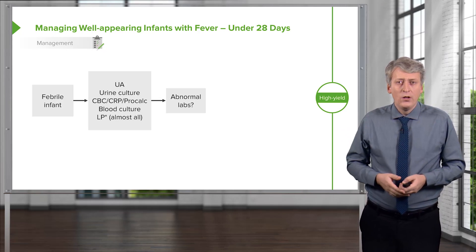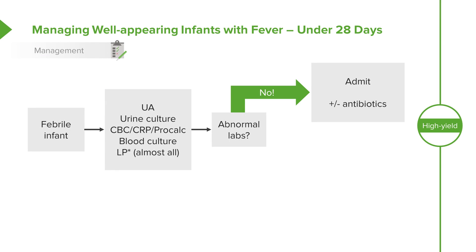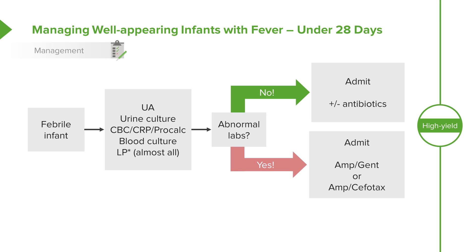If there are any abnormal labs, we're going to treat them. But even if there are not abnormal labs, we're going to admit them to the hospital and we usually will give antibiotics. We might make exceptions in a child who clearly has another source of fever such as bronchiolitis and all the labs are completely pristine. If the labs are abnormal or even if they're normal, most of the time we'll admit them and put them on antibiotics, which involve either ampicillin and gentamicin or ampicillin and cefotaxime.